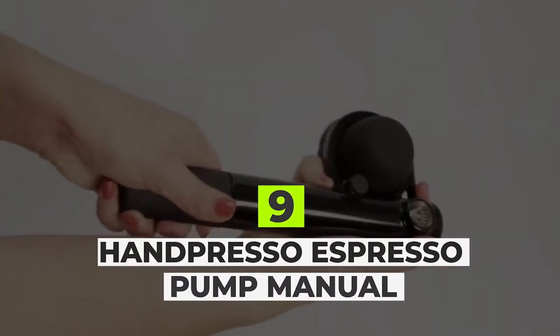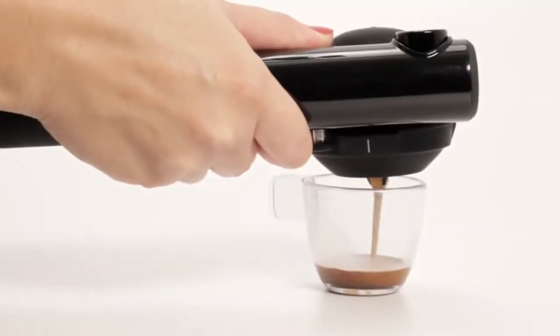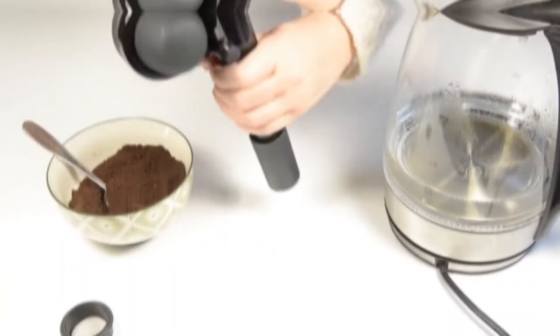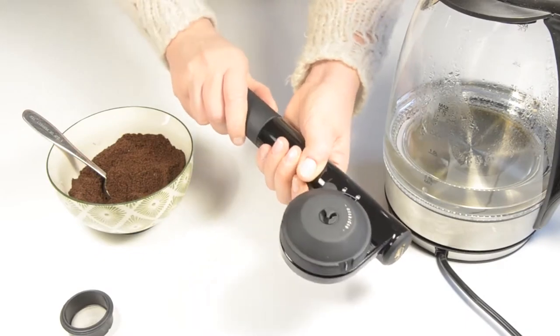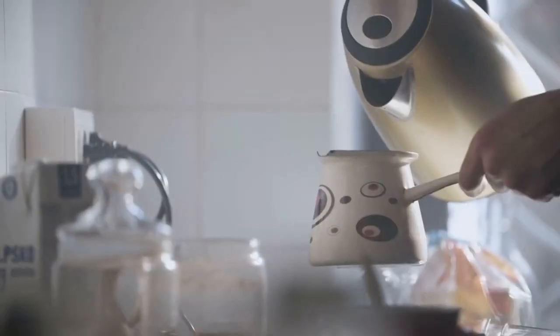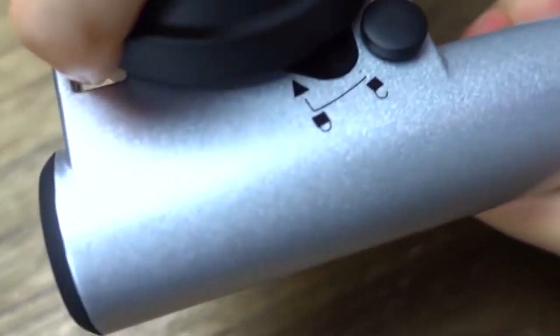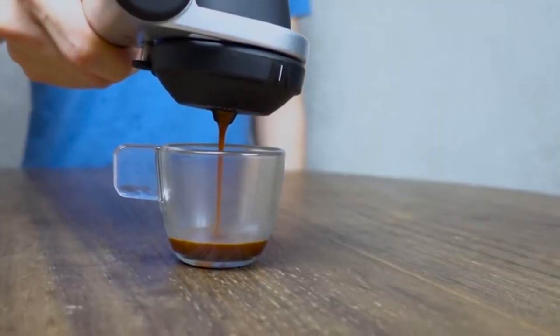Handpresso Espresso Pump Manual: Enjoy a delicious Italian espresso wherever you are with the Handpresso Pump Manual Espresso machine. Boasting a lightweight slim design, it's great for work, the park, the beach, in the car, and many more places. Take hot water with you to enjoy 50ml of short and strong espresso for a quick pick-me-up. It also takes around a minute to build up pressure to create a delicious shot of espresso.